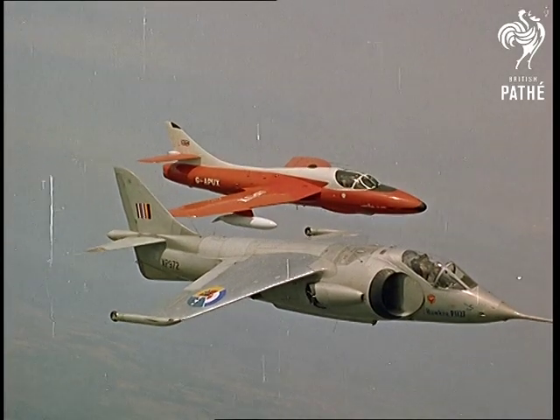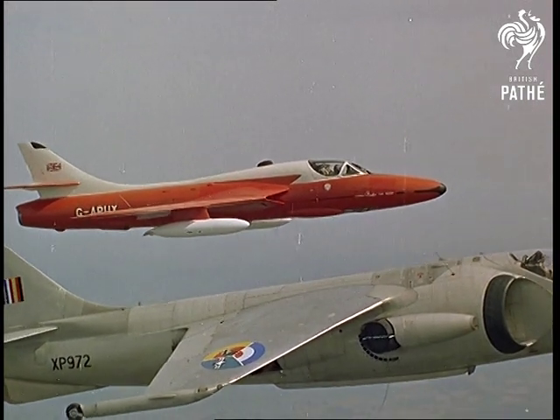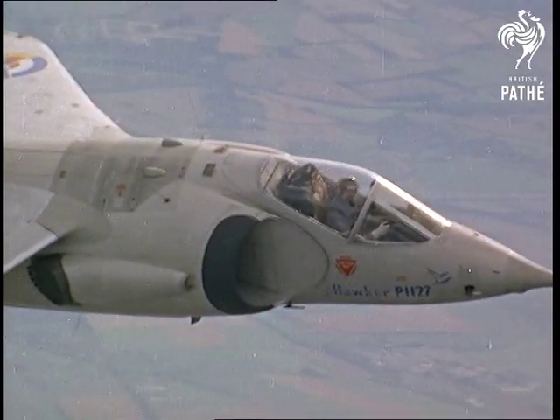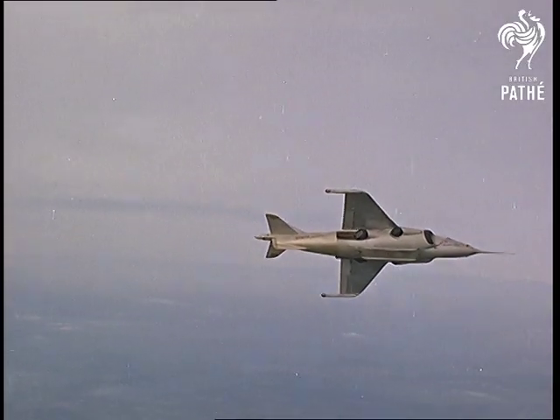From the Hawker stable, the fantastic P-11-27 and the Hunter. This is the P-11-27's first appearance at Farnborough. It's intended for both the RAF and the Navy.